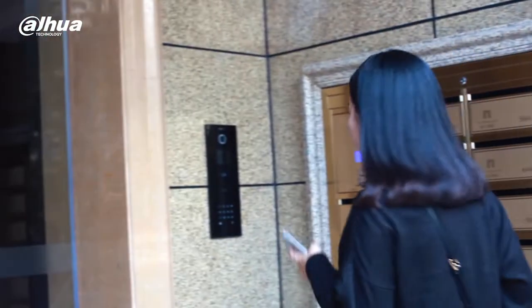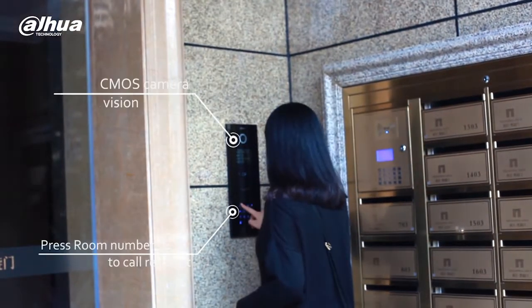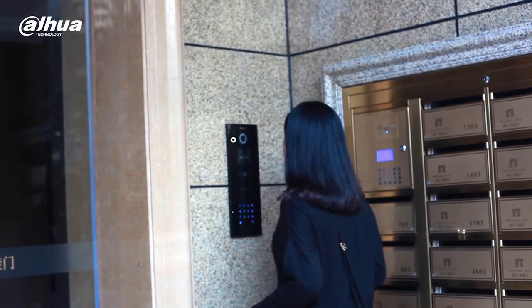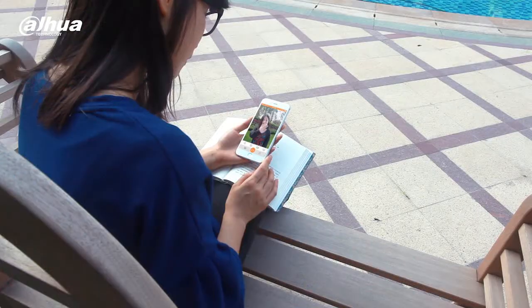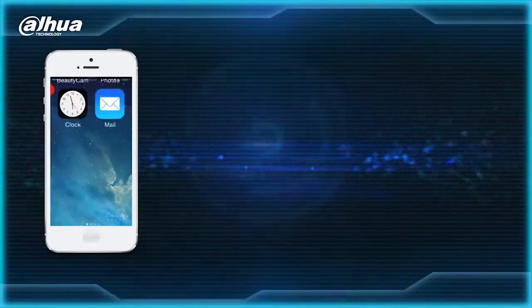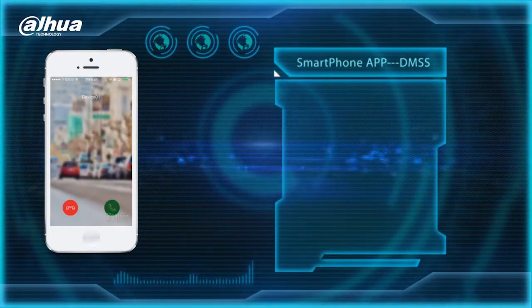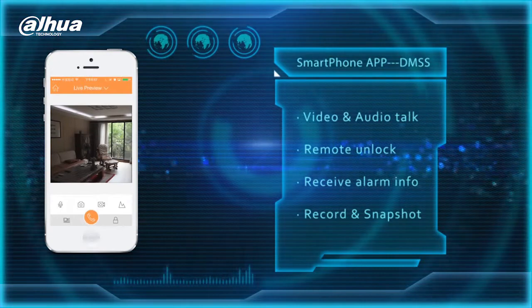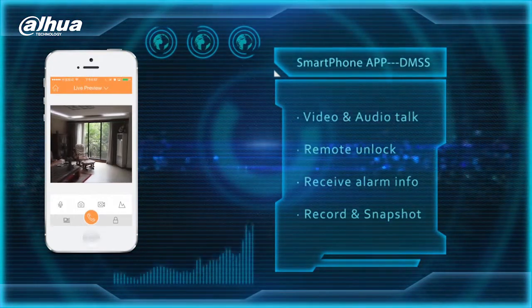Our indoor monitor displays HD video when a visitor is calling. A user can choose to answer or unlock a door. A message will be sent to the user's cell phone instantly, and the user can monitor the live camera and choose to open a door or answer the visitor remotely.